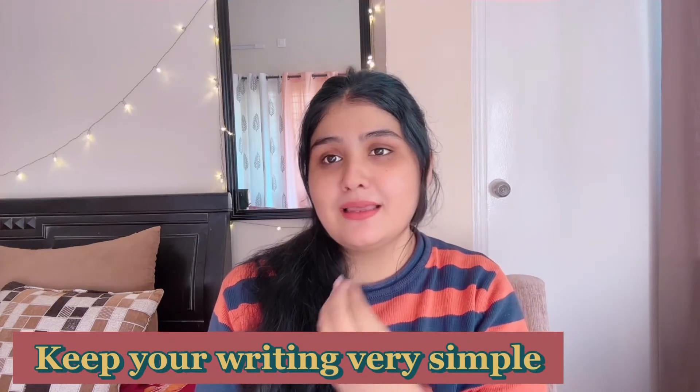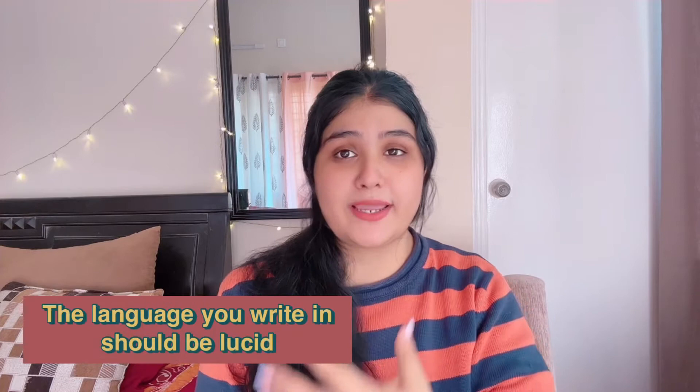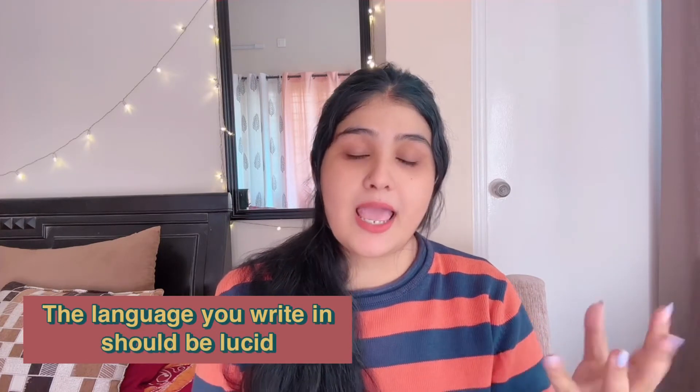The next point is: don't over-explain. We tend to have this habit of over-explaining everything — do not do that in writing. Keep everything very simple. The main basic thing is to communicate with the reader in a simple manner. Try to write in simple, lucid language and just try to communicate with your reader. That will help create heart-to-heart communication and the readers will enjoy your writing. The person reading your article should understand what you want to talk about and should gain some knowledge out of it.